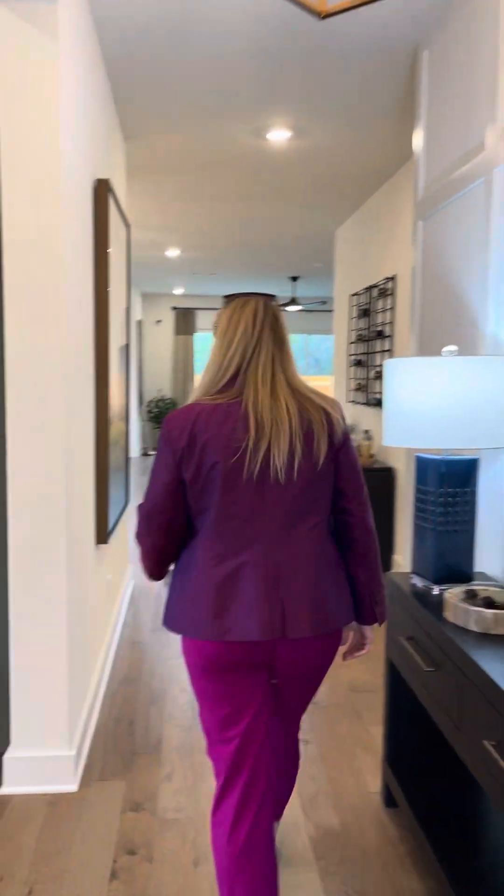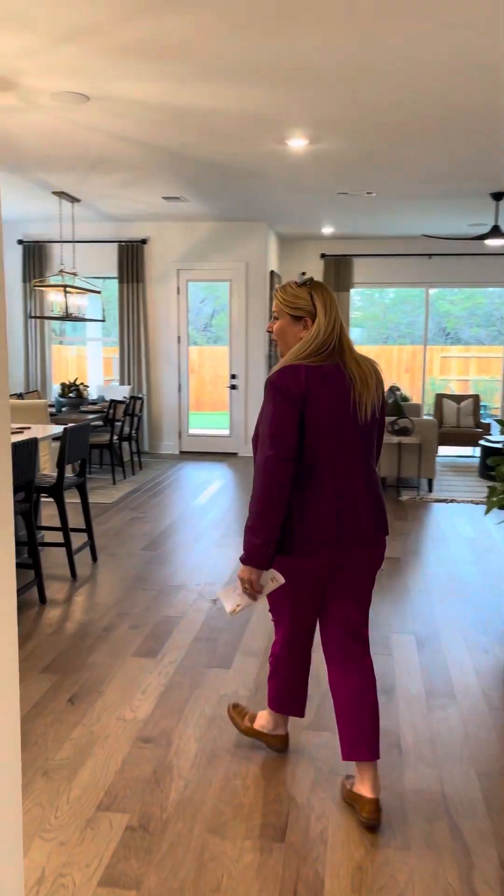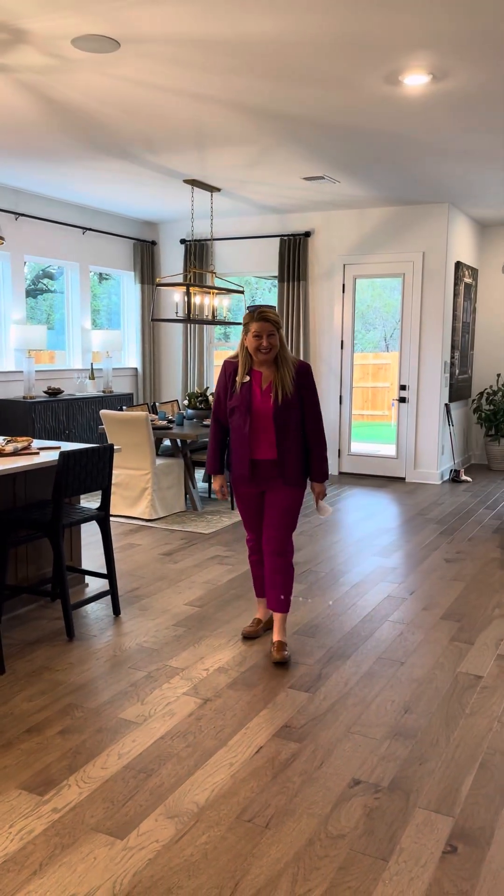Hey, hi guys! Cinderella here with Remax Go. Come on in, let me show you a wonderful, beautiful home here in St. Marcos. Come on, we are here in this beautiful new community in St. Marcos.